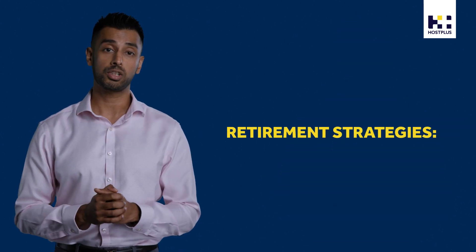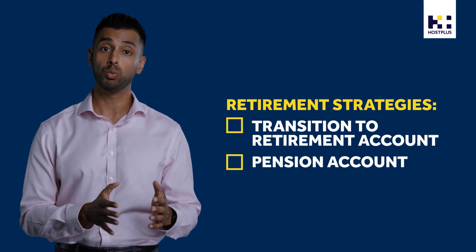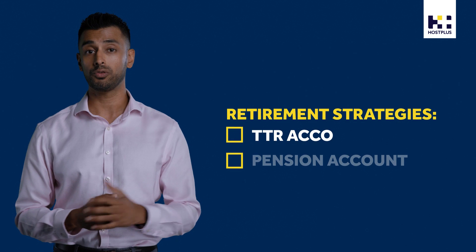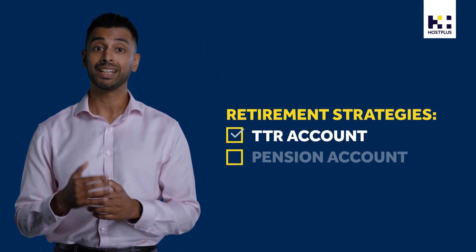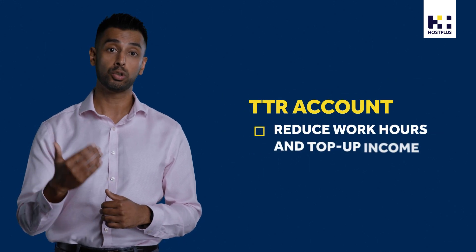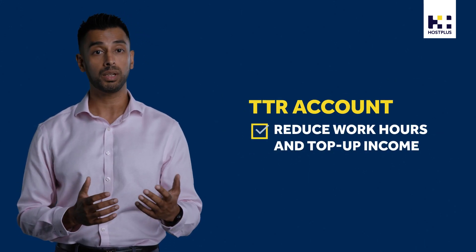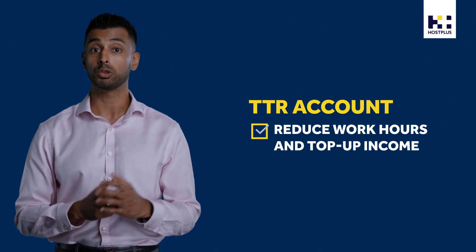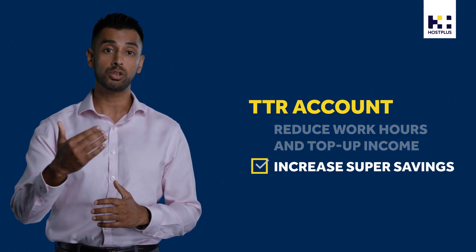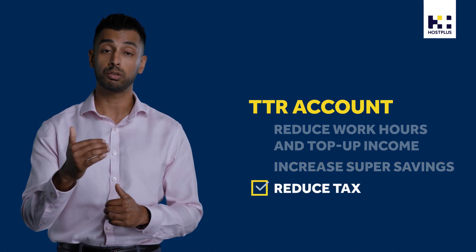Let's look at a couple of strategies we can discuss with you whether you're still working or ready to retire. If you're still working, a transition to retirement account, commonly called a TTR account, can help you access some of your super. This means you can choose to reduce your hours at work and supplement your income with regular payments from your TTR account. You can also use a TTR account to increase your super contributions and potentially reduce your tax.